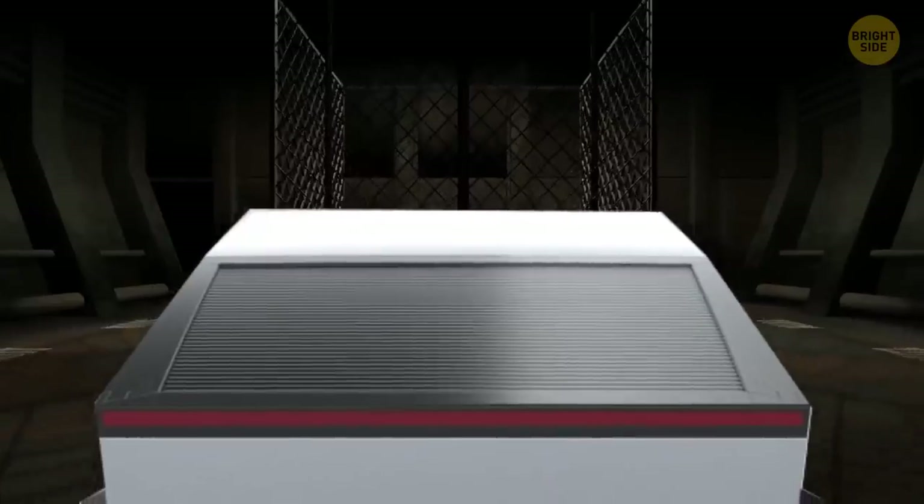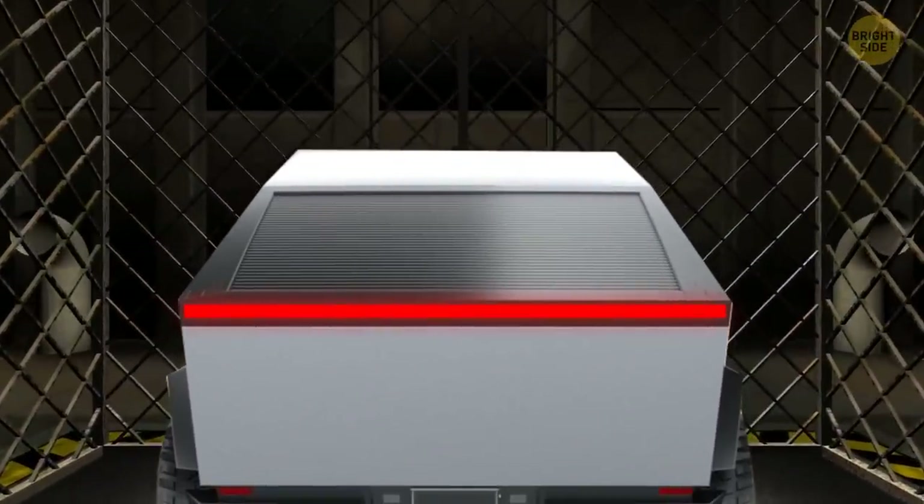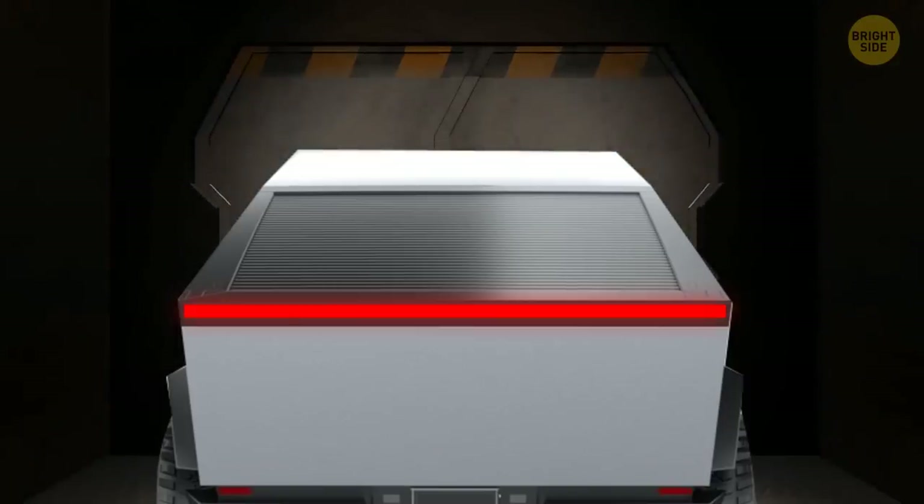This sleek house has an entrance that can fit the Cybertruck — after all, it's inspired by it in the first place. Plus, the Cybertruck can be lifted to the second floor to be more secure.